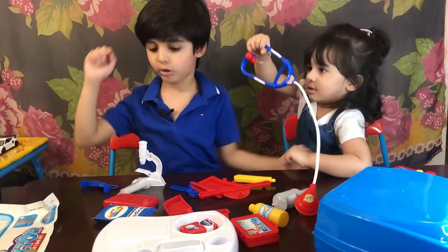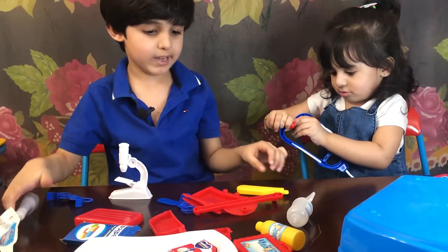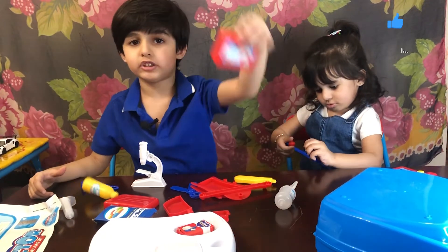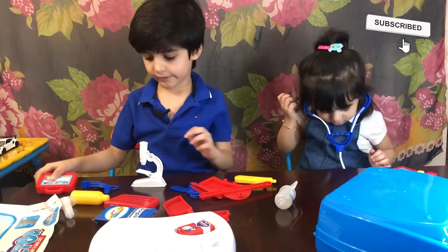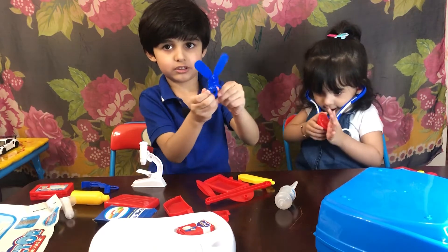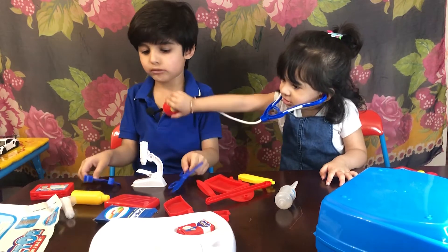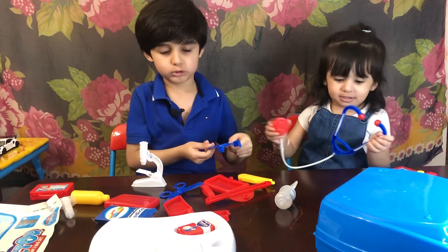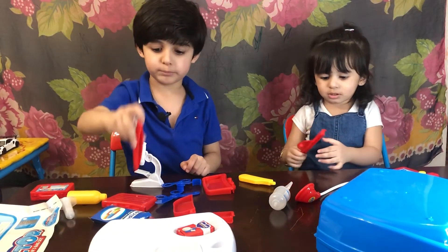Also we have a stethoscope. We have a shot. And we have a medicine. And we have a doctor kit. And we have scissors — the scissors to cut. And we have this one to pick up germs, and these tools — you have to pick up germs.